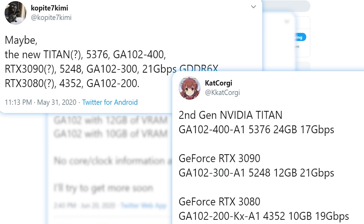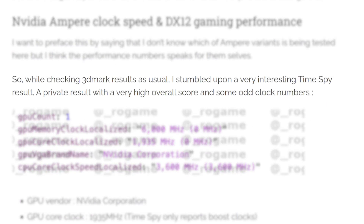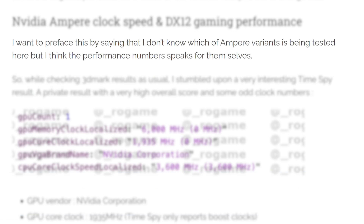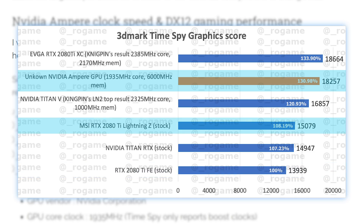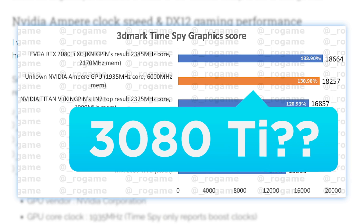Performance is really all that matters, so let's get to it. While going through the 3DMark database, ROGame spotted a private Time Spy benchmark on what he claims is an Ampere GPU, and he was even able to verify it was done by an NVIDIA employee, so it is authentic. Unfortunately, we don't know exactly which GPU it is — whether it's the Titan, 3090, 3080 Ti, or what. Either way, it completely obliterates the RTX 2080 Ti — beating the Founders Edition 2080 Ti by just over 30% and the MSI 2080 Ti Lightning Z by 21%. That's definitely impressive and shows about what we should expect from a new generation.